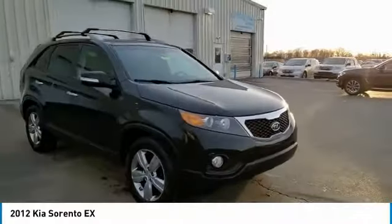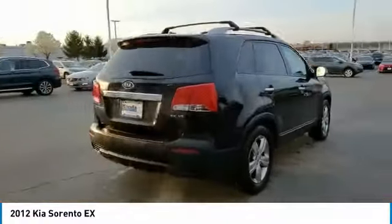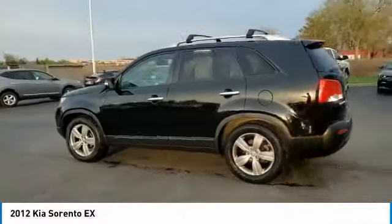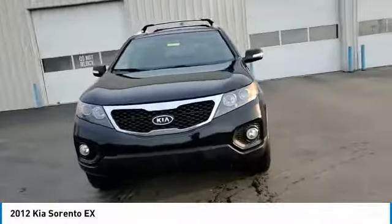You are going to love the 2012 Sorento. The Kia Sorento is a comfortable riding, powerful, compact SUV loaded with impressive standard features. Take one look at its stylish, sleek design and you'll want to cross over to a Sorento. This vehicle has less than 140,000 miles.